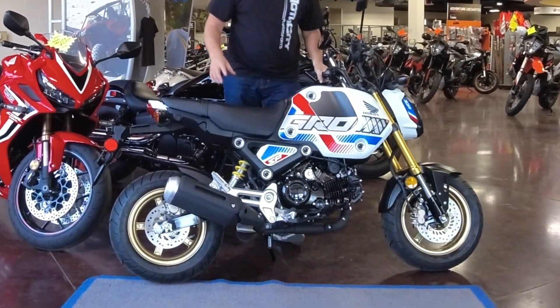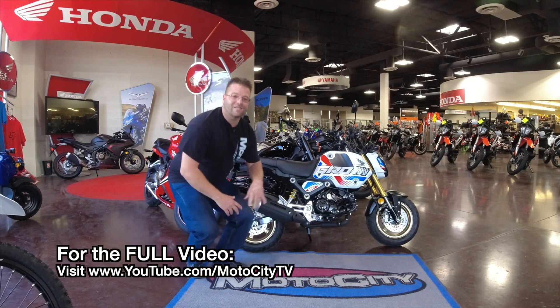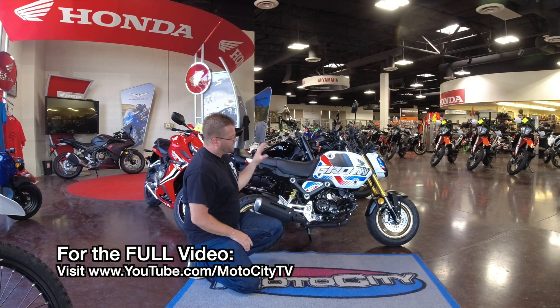That's right — many of you guys have only seen this online or in a catalog, and right now we're going to give you the actual walk around of this unit and show you what's different from this SP model versus what you're going to find on a standard Grom.